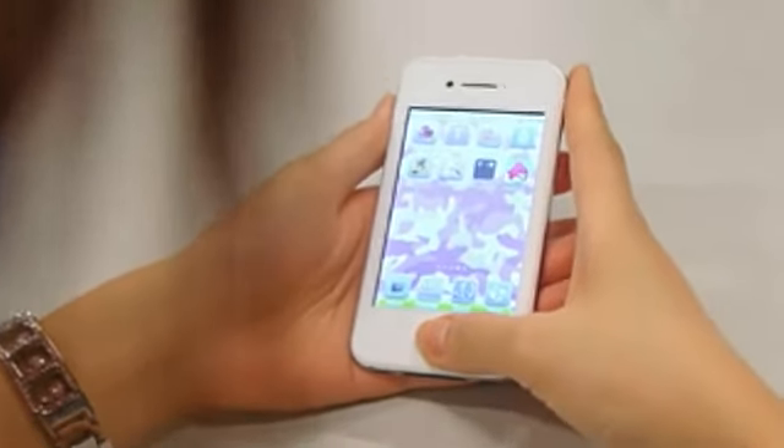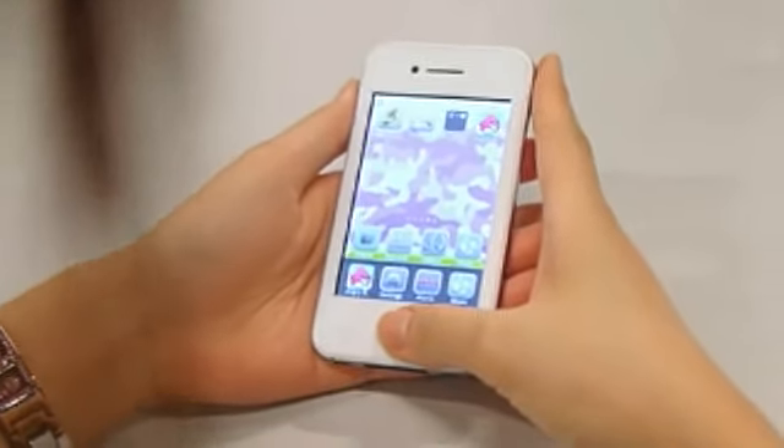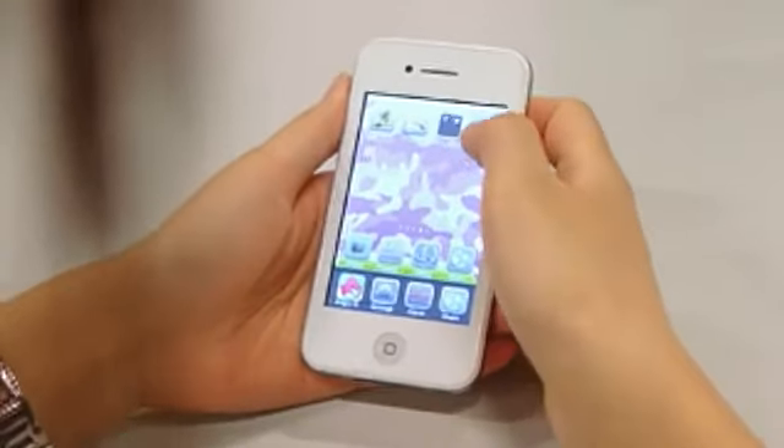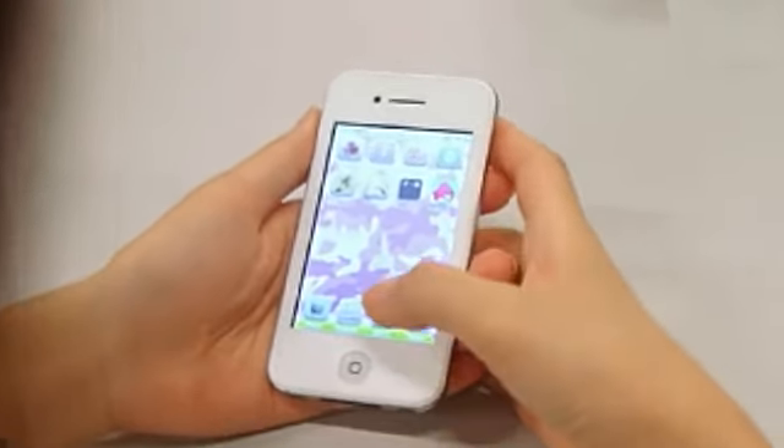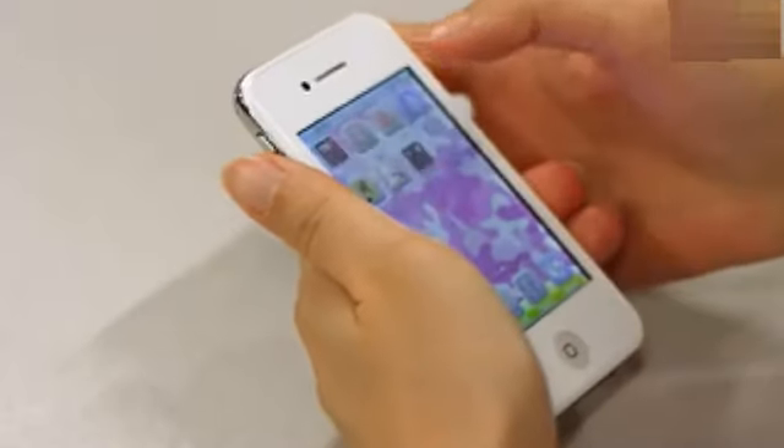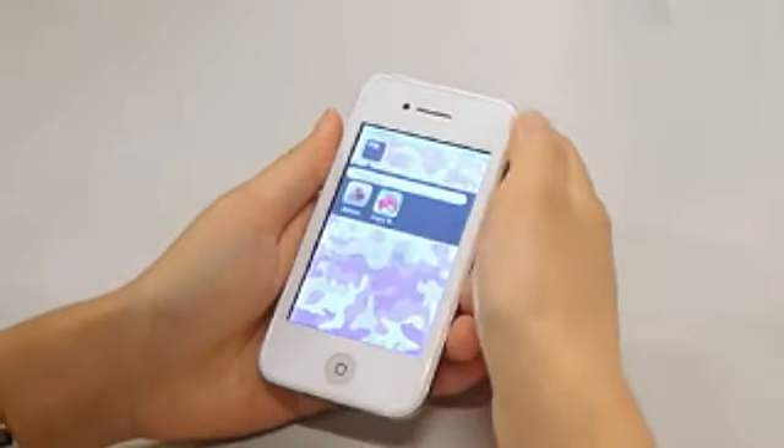When you press the home button twice, you will get multitasking. Or you can touch and hold an icon and it wiggles. You can also drag it onto another icon to create a new folder.